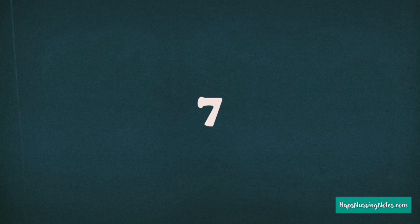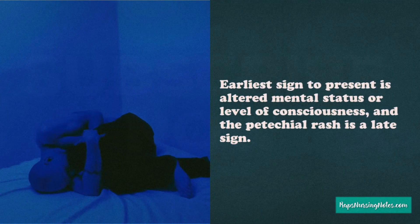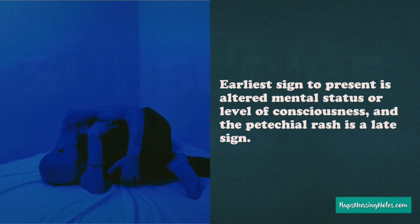Number 7. The earliest sign to present is altered mental status or level of consciousness. On the other hand, the petechial rash is a late sign.